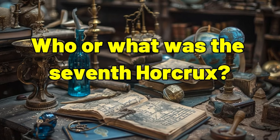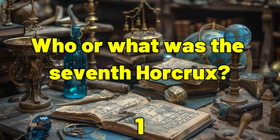Who or what was the seventh Horcrux? Harry.